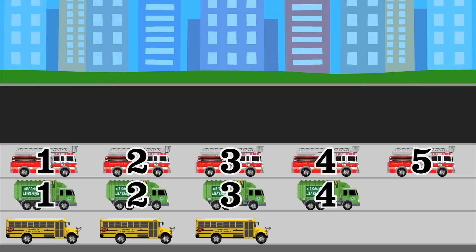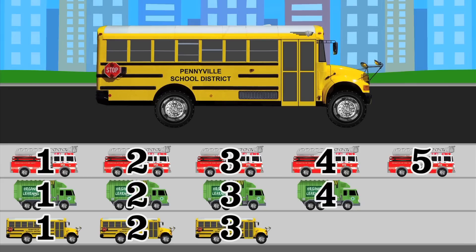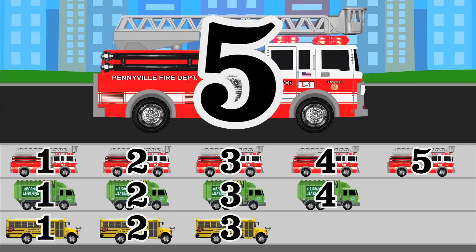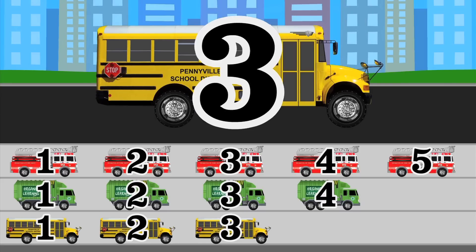And finally, how many school buses did we see? Let's count all the school bus stickers and find out! Count with me! 1, 2, 3! We saw a total of 3 school buses today! Great counting, kiddos! When we read our chart, it tells us that we saw 5 fire trucks, 4 garbage trucks, and 3 school buses!